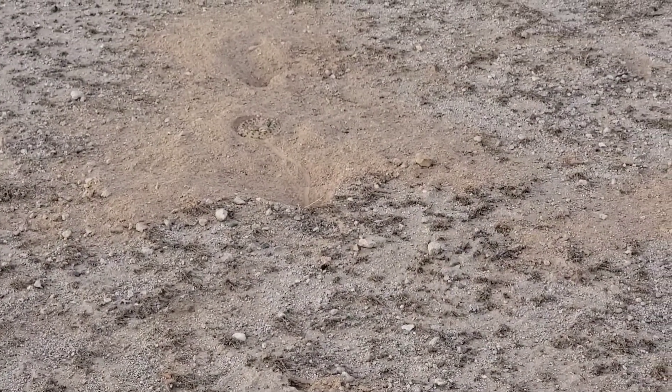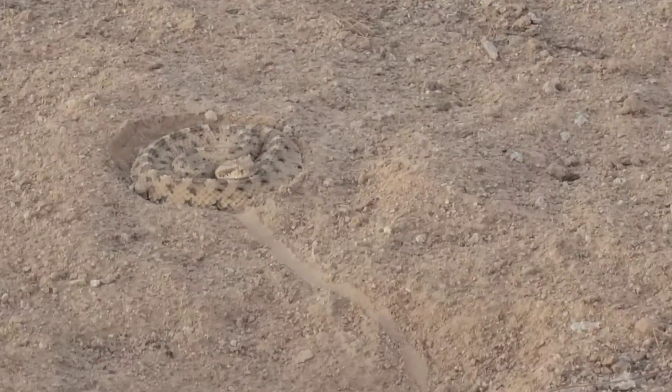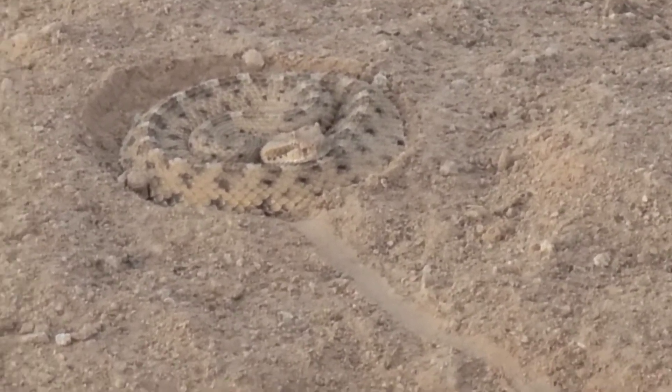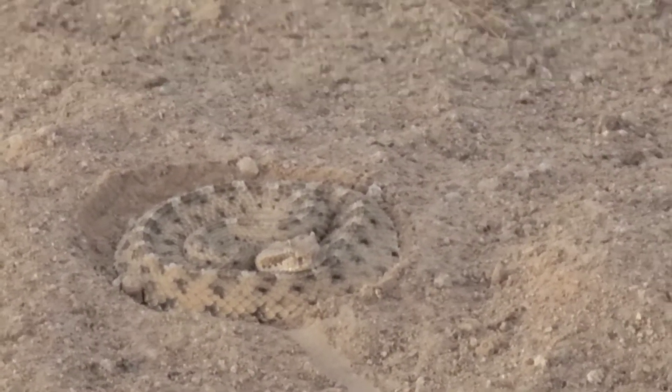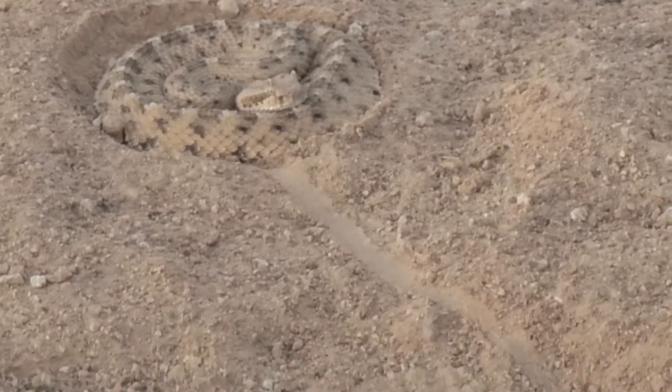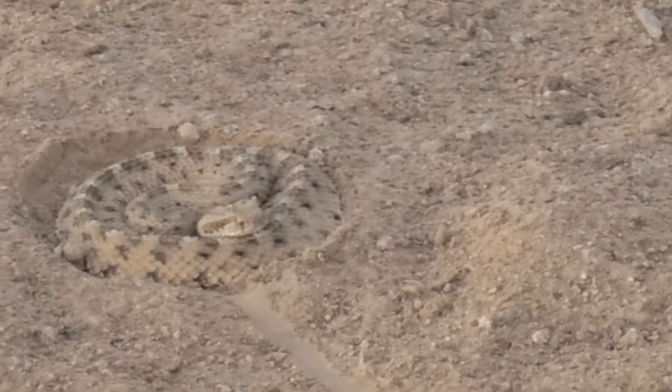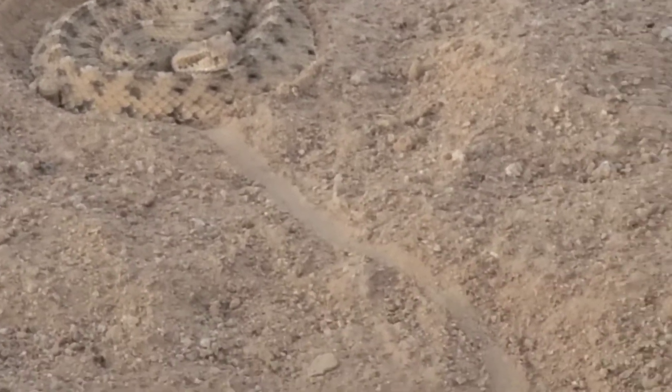I almost stepped on this snake right here. See that right there? It looks like it's not rattling, but it looks like it could be a rattler. It's right in the middle of that mound right there, with the little hole. It's like halfway in the dirt, curled up. This is what I almost stepped on right here. It's not making any noise, and I was just walking past here with boxes in my hand, not looking at the ground.